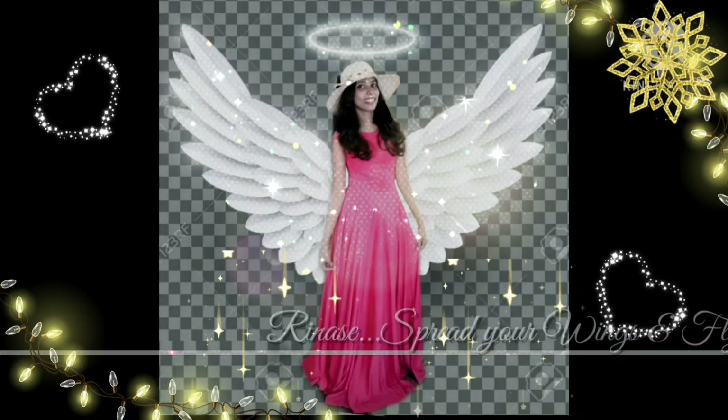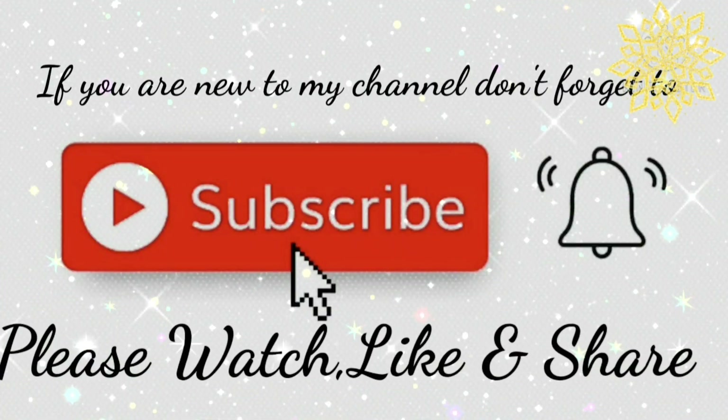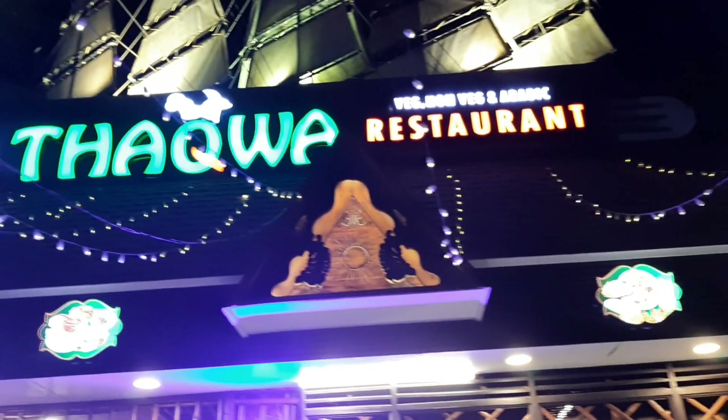Welcome to Pradya Vincent's short video. I've got a restaurant in Technopark. It's available for veg or non-veg.